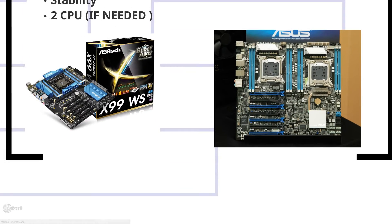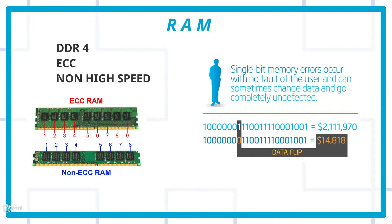Next we come to RAM. I would not suggest DDR3 — it's too old and power hungry. DDR4 is energy efficient, which matters especially when you're running the system 10 to 12 hours a day. ECC is compulsory. DDR4 was supposed to have ECC by default, but it became optional. You have to make sure your motherboard and processor both support ECC, then you can use ECC RAM. Do not go for high-speed high-MHz RAM — it doesn't give you any benefit and increases the risk of failure.